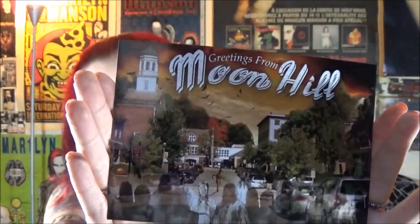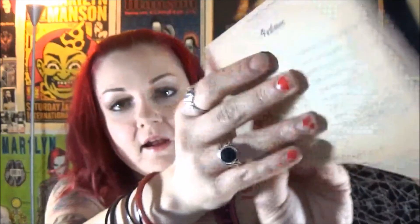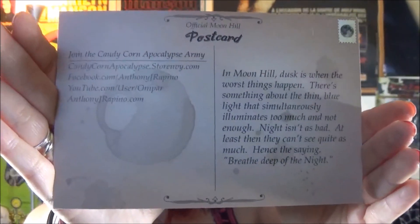Also in the package he has new postcards which have his social networking information. He is a writer and he did a book about this town, Moon Hill — it was a short story book. I'll put the link below. I think it's called Welcome to Moon Hill. I believe his brother did these postcards. There's a description on the back and his social networking information. I like this image a lot — there are ghosts and the town looks creepy but kind of normal, like you would see a town like this.